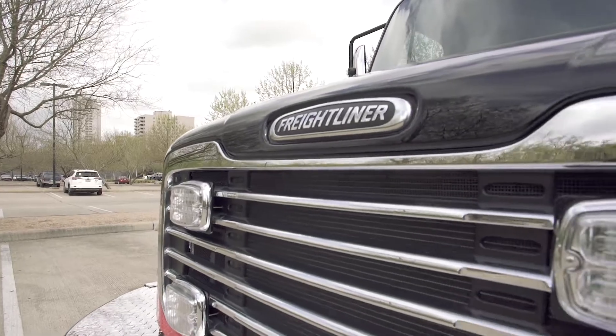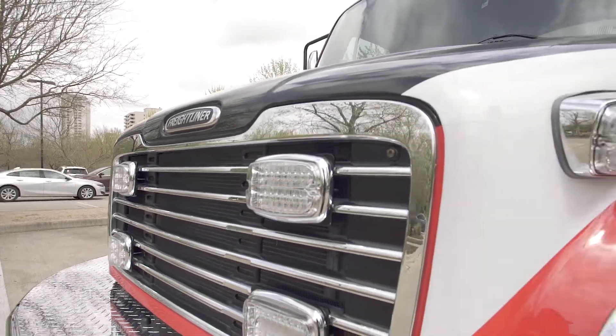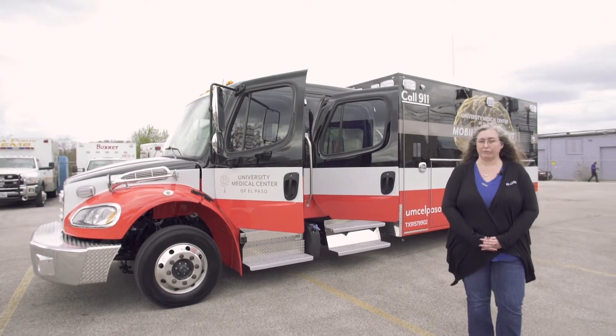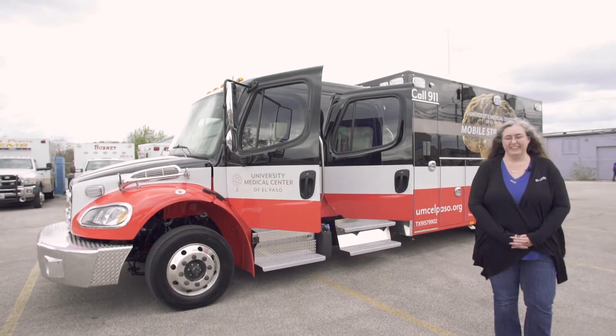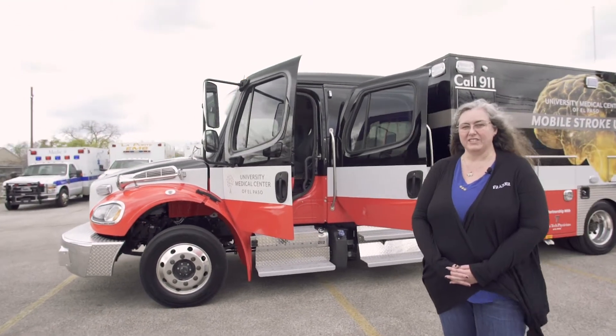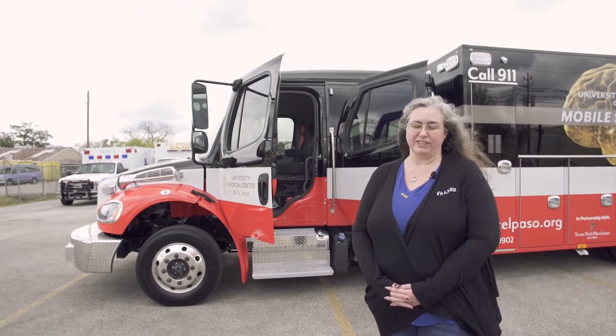This unit is mounted on an M2 Freightliner chassis with a crew cab. This allows the entire team to ride out. There's room for five in the cab, and they can ride out to the scene. You have all of the standard features of an ambulance as well.